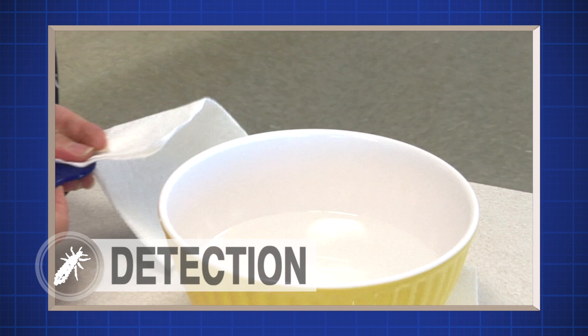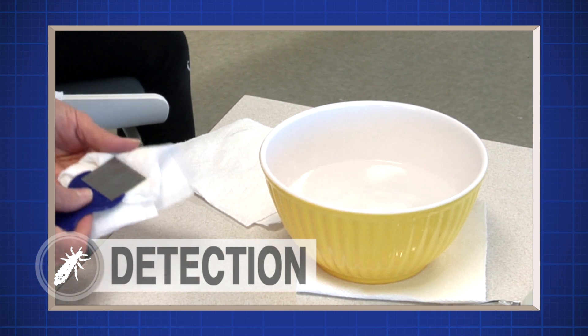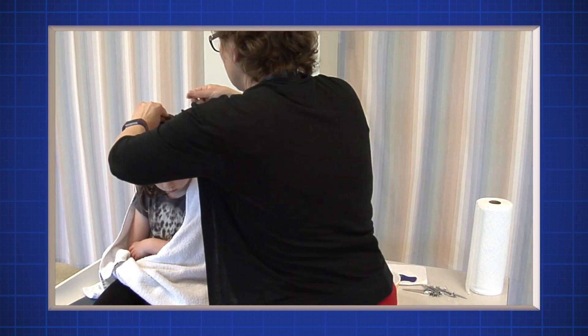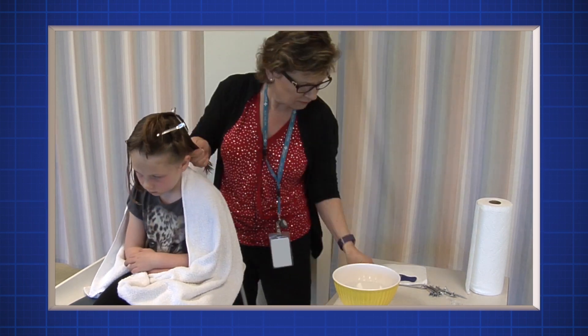Once you have combed the hair and looked for live lice, rinse the comb in a sink or bowl of warm water after every stroke, then wipe it dry. Comb over and over again from the top of the head to the ends of the hair in all directions until you've worked around the entire head. It should take 10 to 15 minutes depending on how long the hair is.